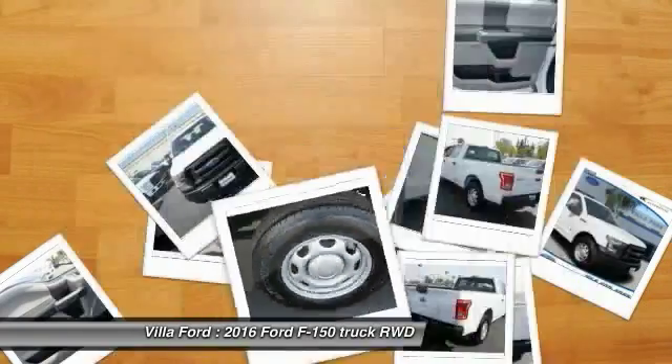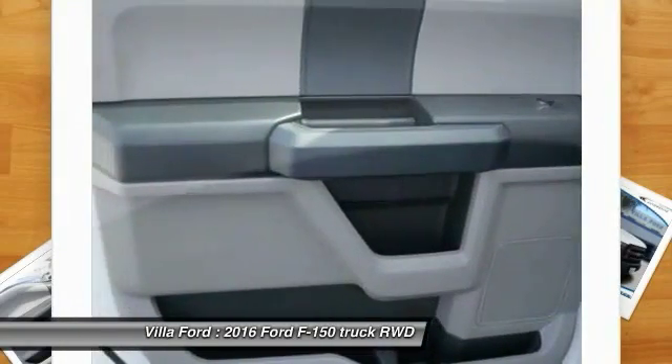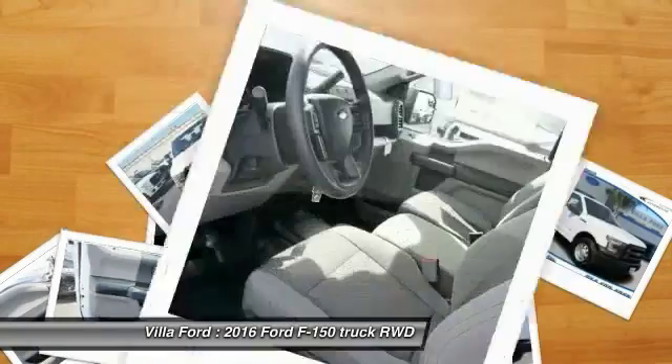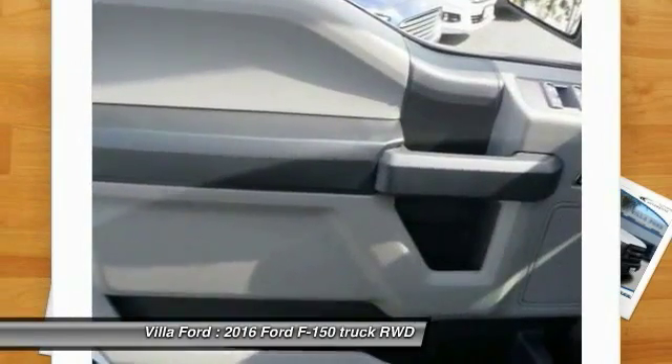Tachometer, brake assist, tilt steering wheel, passenger vanity mirror. This vehicle offers reliability and good looks at a great price. So come in and take a test drive today.